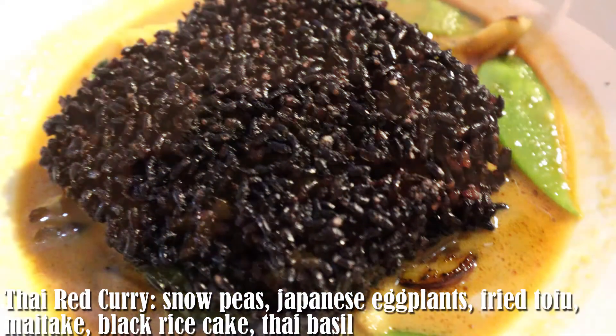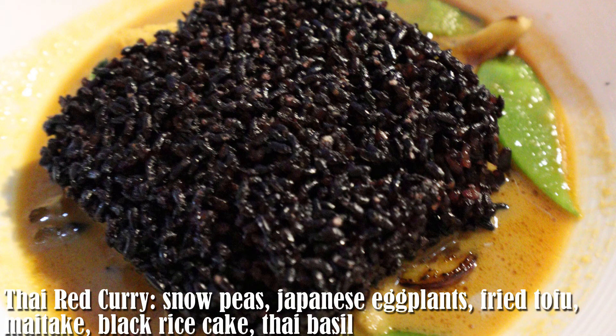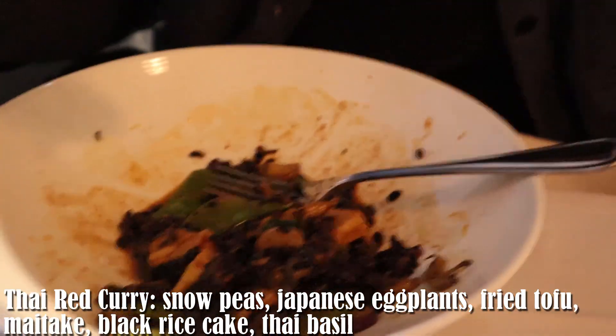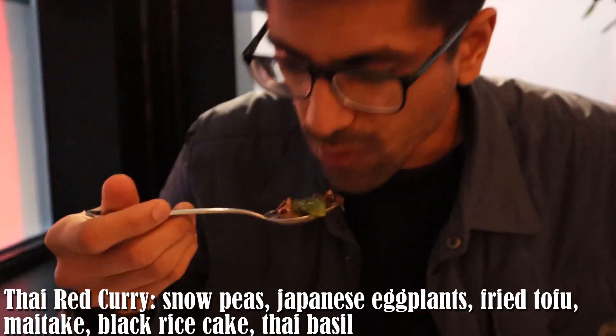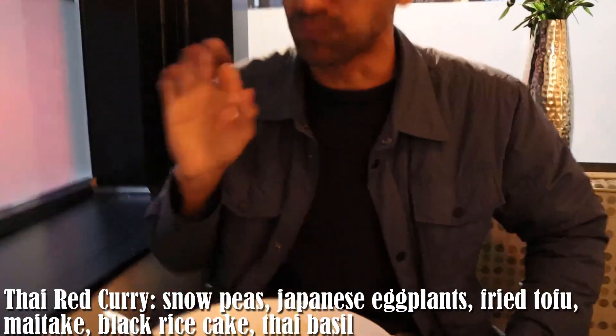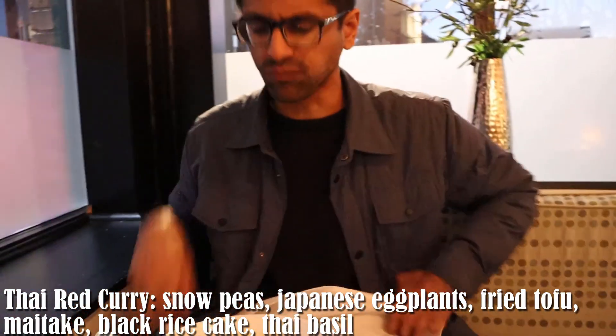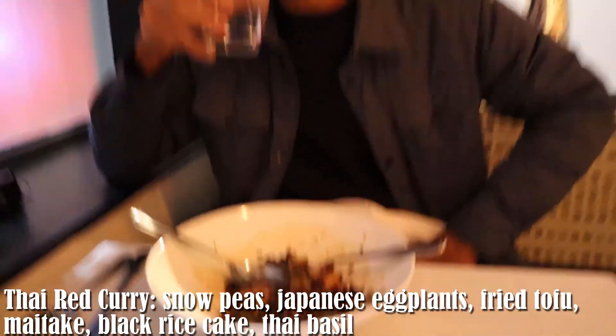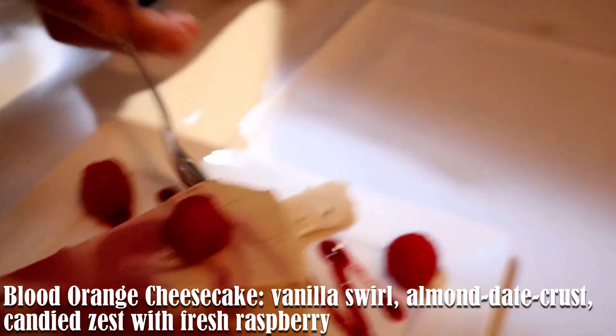The crunchiness — right. That's super good, it's so good. Nice spice too. You're dying over here. It's not that spicy though.